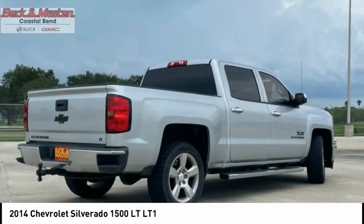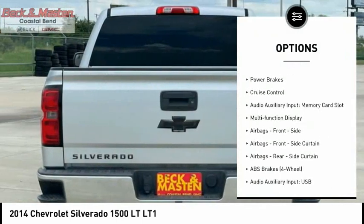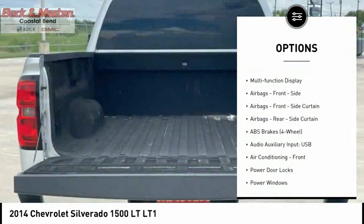Here are some of this vehicle's great options: traction control, stability control, roll stability control, front suspension type strut, and daytime running lights.